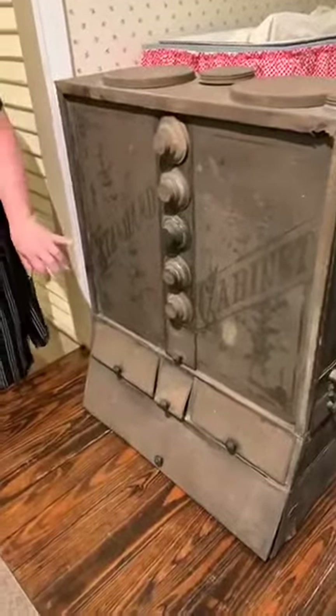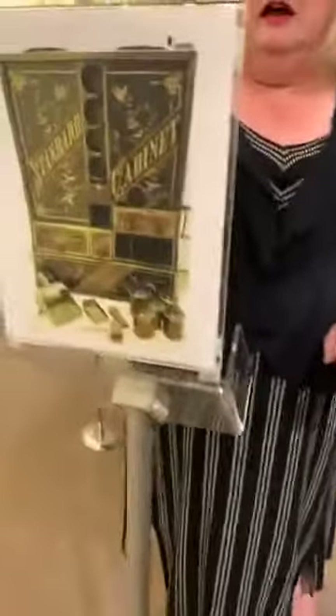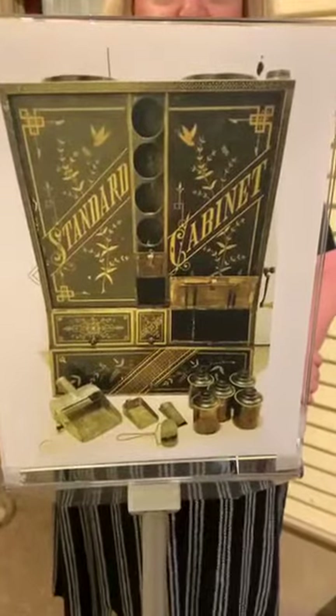If you look at it up close, you can see 'Standard Cabinet,' and you can see that it was very highly decorated. In fact, we have a photograph here of what it looked like more freshly painted — pretty elaborately decorated.